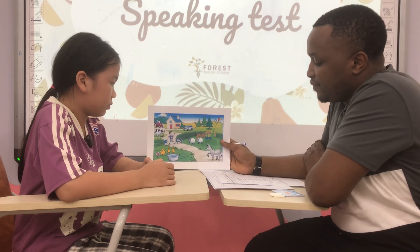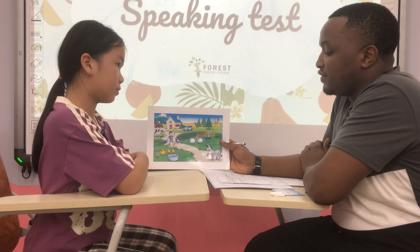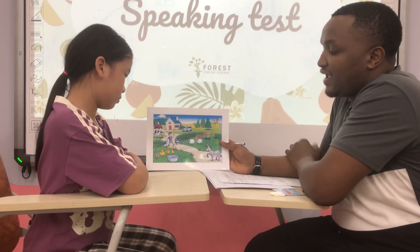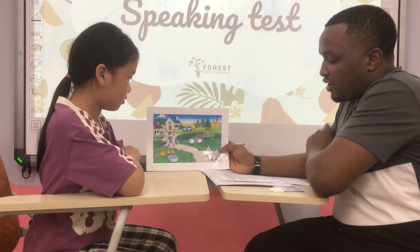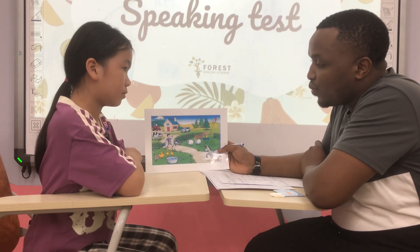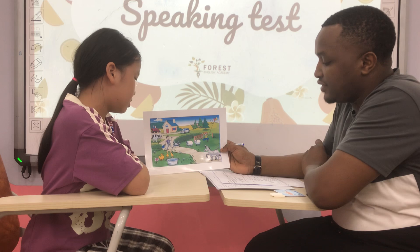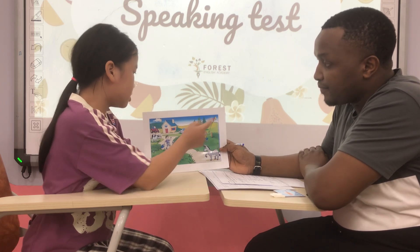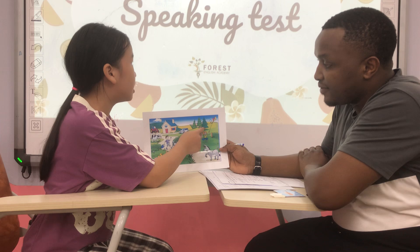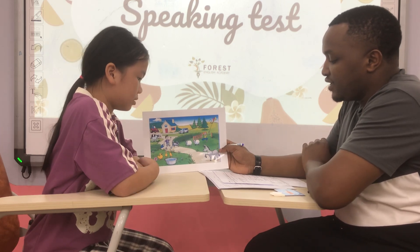Okay, so now Ivy, let's look at this picture. These are the children, they are in the farm, they've got a lot of animals. Here is the car. Can you tell me where is the dog? Here is a dog. Oh, that's great. Now where are the trees? Here are the trees. Very good, that's great.